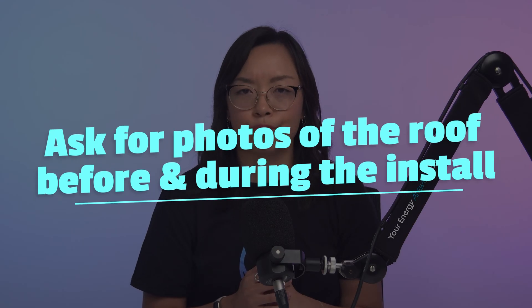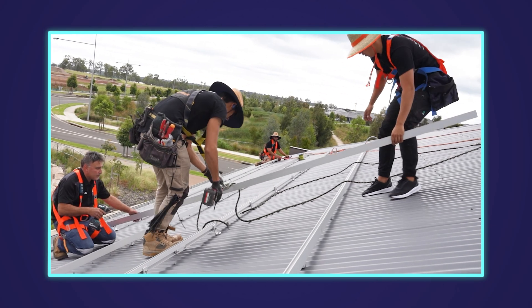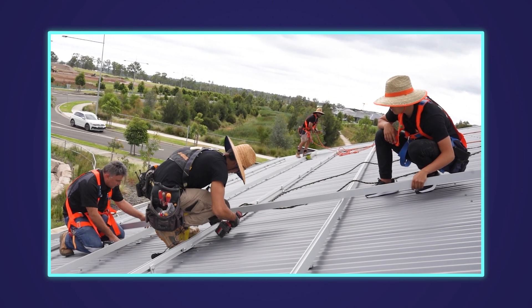If you're still concerned, ask the installer to take some photos of your roof before and during the installation process. This way you can see for yourself how the metal L-feet or tile brackets are securely installed and understand the engineering behind the solution.